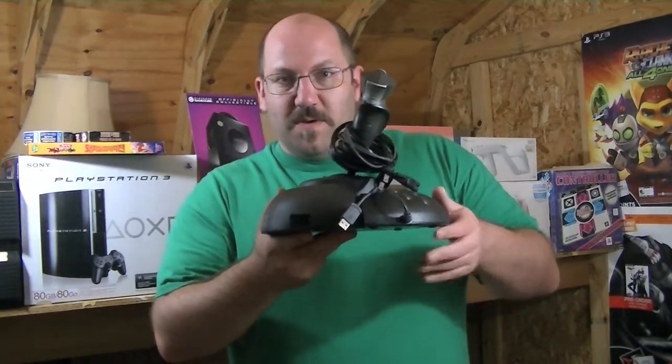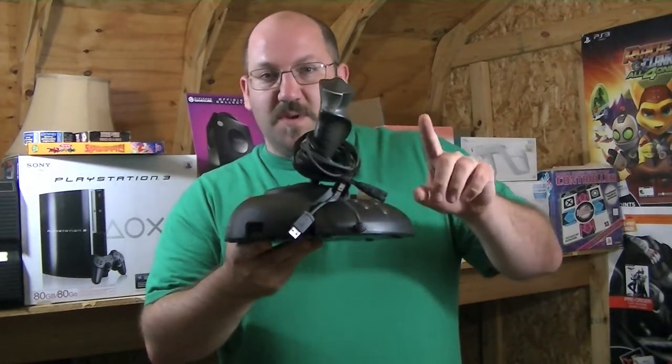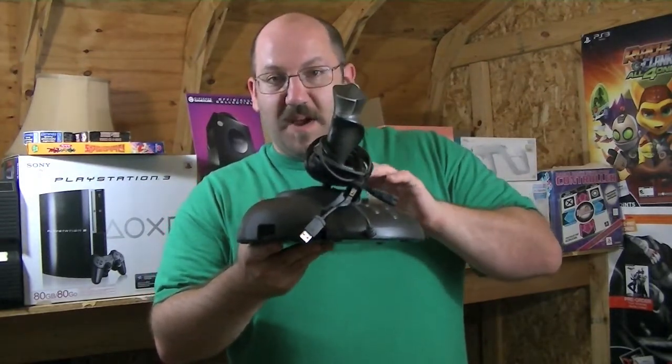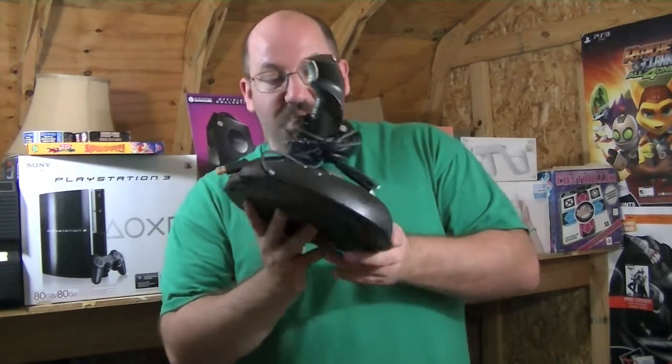Now, I did go out to some yard sales today and I picked up a Hot Wheels case for my son — nothing too spectacular there. But I also picked up this. And if you're looking at this saying no, you already showed us that — I showed you the Sidewinder, but this is the Sidewinder with Force Feedback.